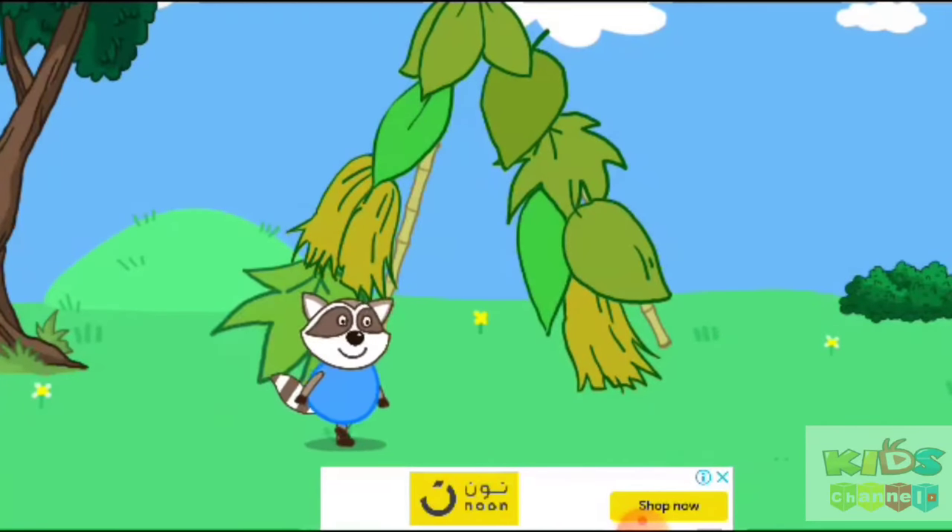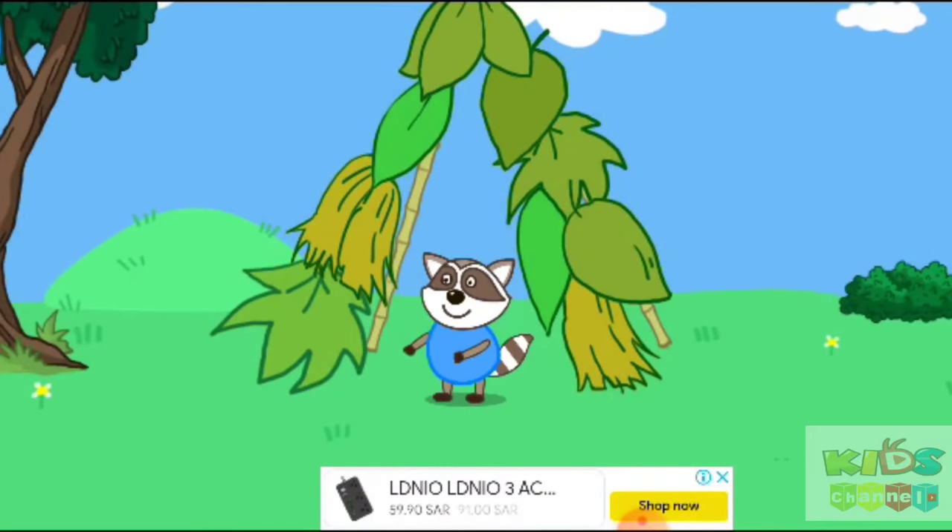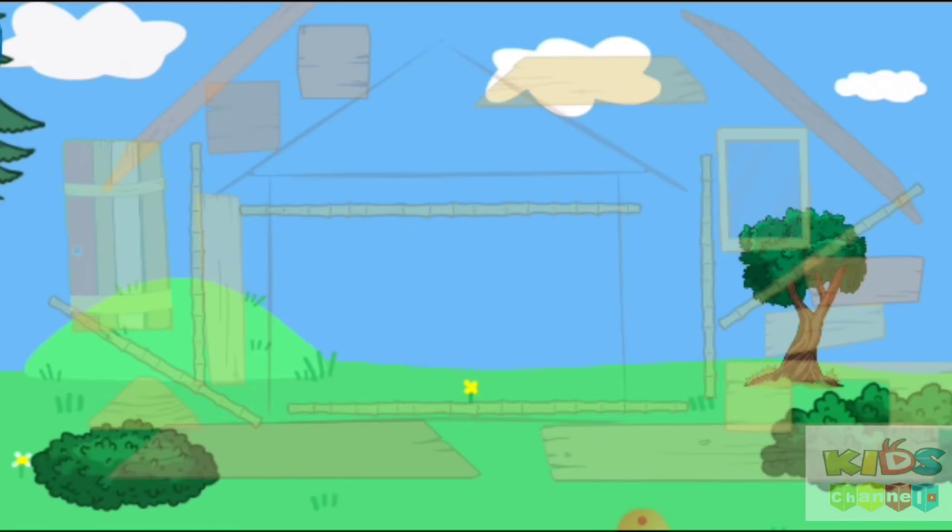Louie built a floor house made of grass, and it is easy to be blown away by the hungry dinosaur. Let's help Giraffe Dennis build a house.